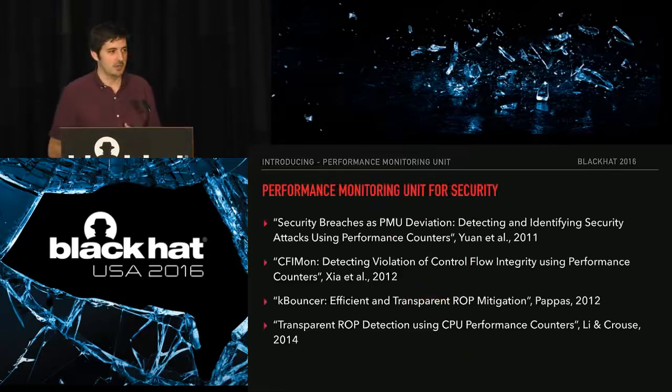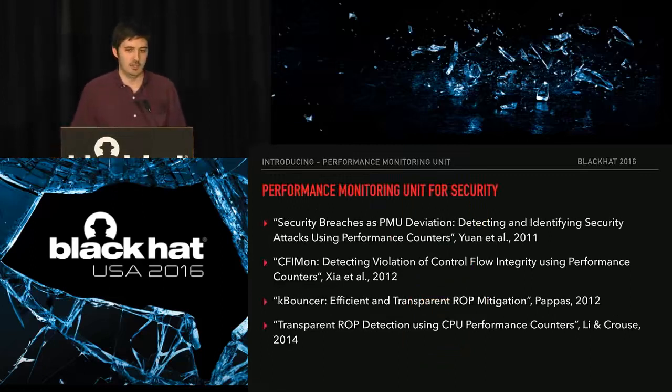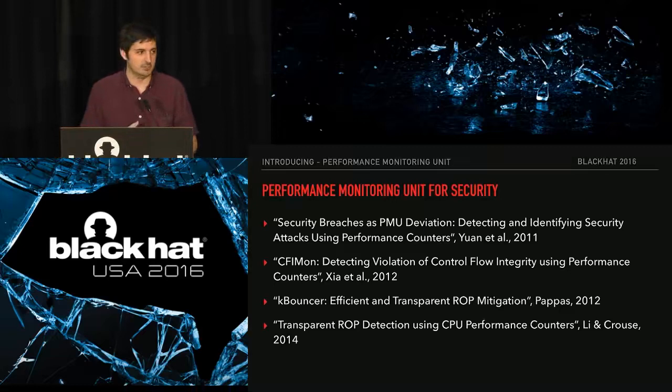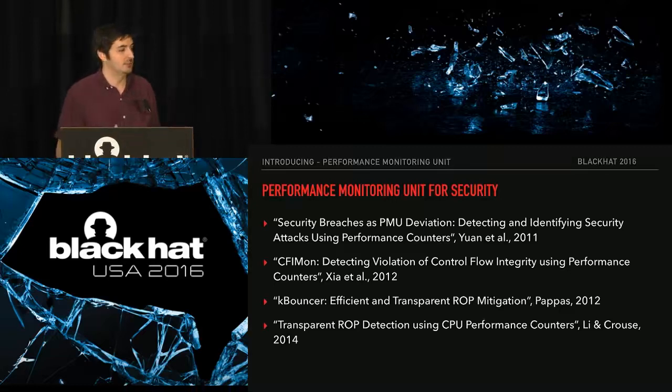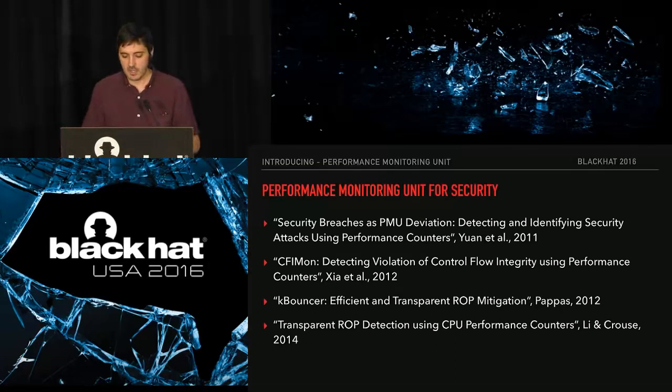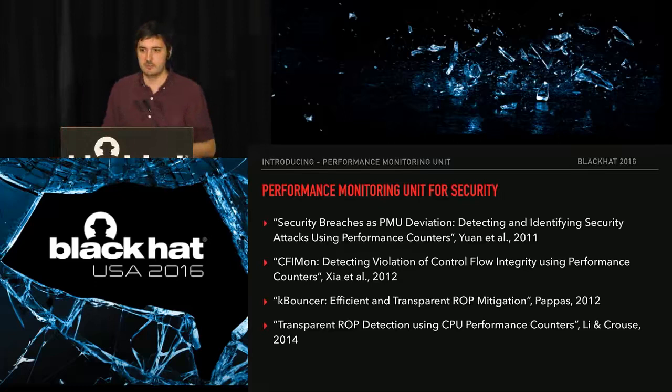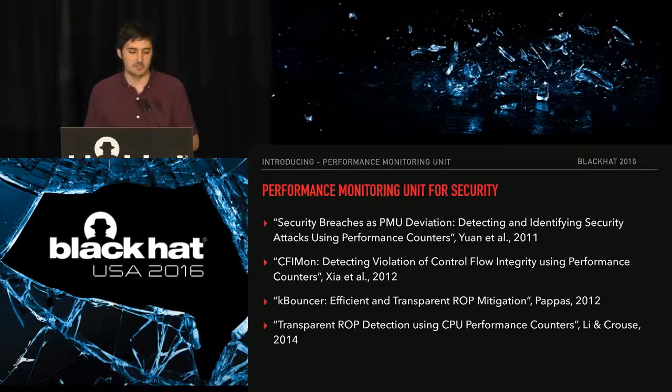Our inspiration comes from using the Performance Monitoring Unit as a security device, not just a developer optimization tool. Some prior art really inspired us — the first research we found started putting these building blocks in place, with follow-on work building upon that. Over the last few years, people have gotten more into using different hardware features for exploit prevention. KBouncer is a really popular one — Microsoft hosted a Blue Hat prize and they won the top prize. This prior work got us excited about what we could do with the PMU as a security device.